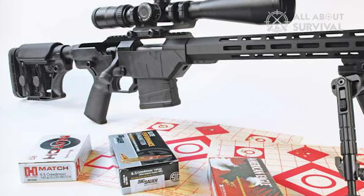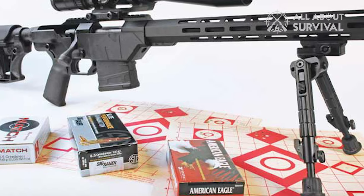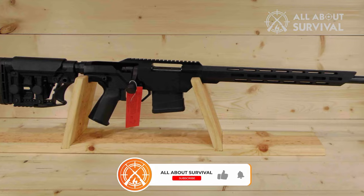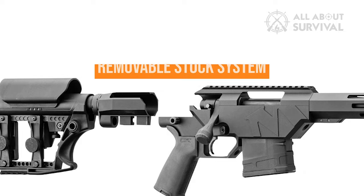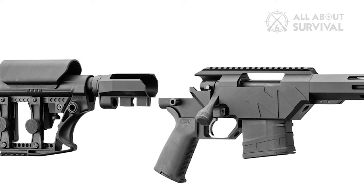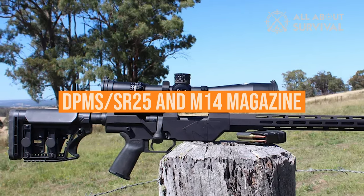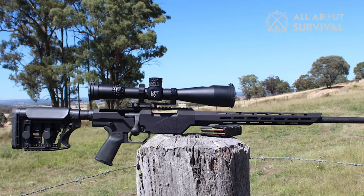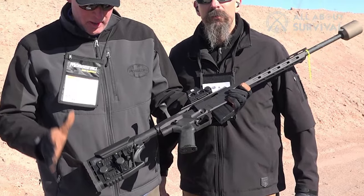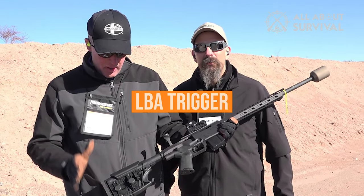As to the length, the .308 Winchester sports a 20-inch barrel and the 6.5 Creedmoor a 24-inch. These are bedded in a slim yet sturdy chassis with nice features, including a removable stock system and compatibility with commonly found PMAGs, DPMS, SR25s, and M14 magazines. This keeps costs down in the long run, helping to tie the system together along with Mossberg's somewhat underrated LBA trigger that trips right around the three-pound mark.